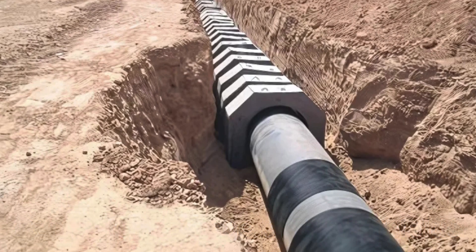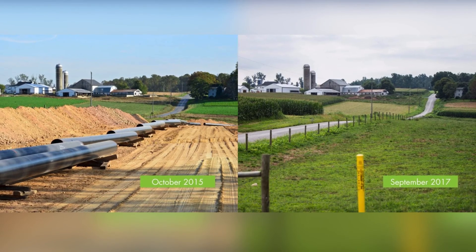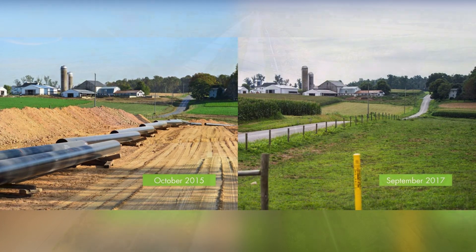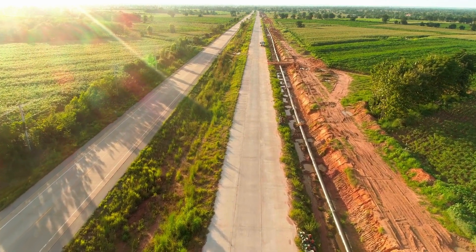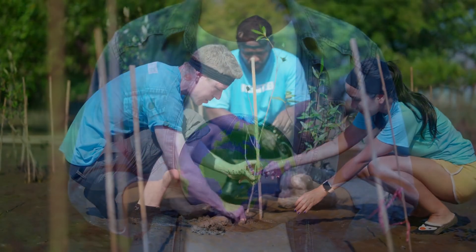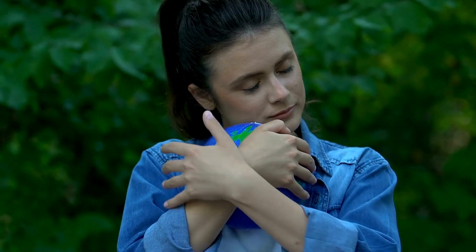Once the trench is backfilled, the surface is restored to its original condition as much as possible. This includes replanting vegetation and repairing any roads or infrastructure affected by the construction. Environmental restoration is a key aspect of pipeline construction, as it helps mitigate the impact on local ecosystems and communities.